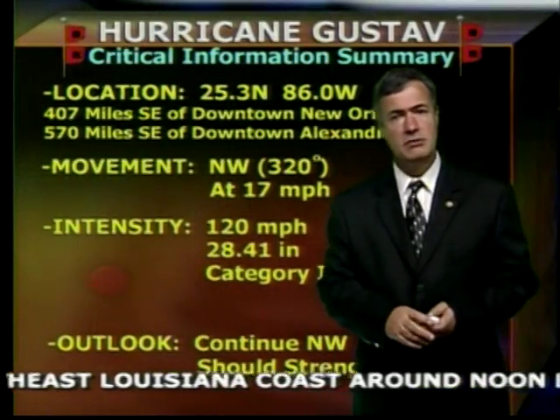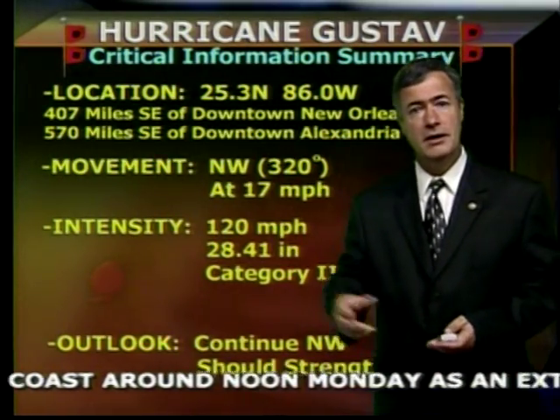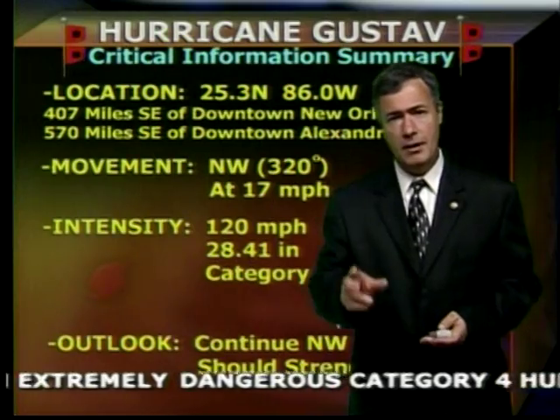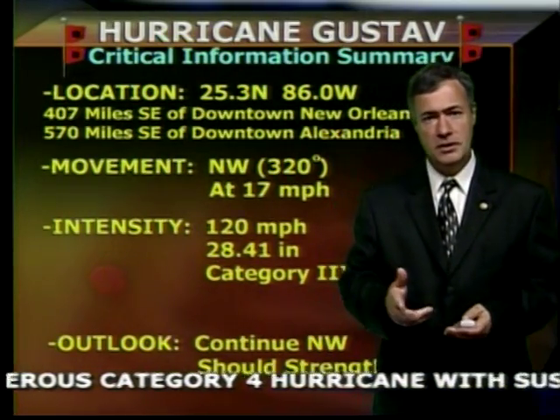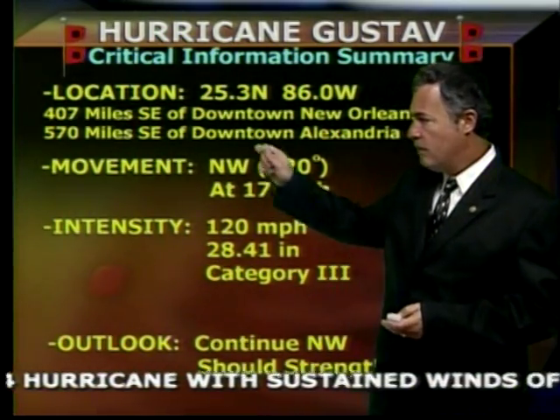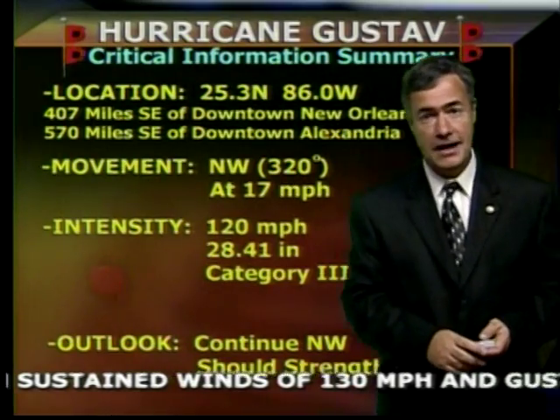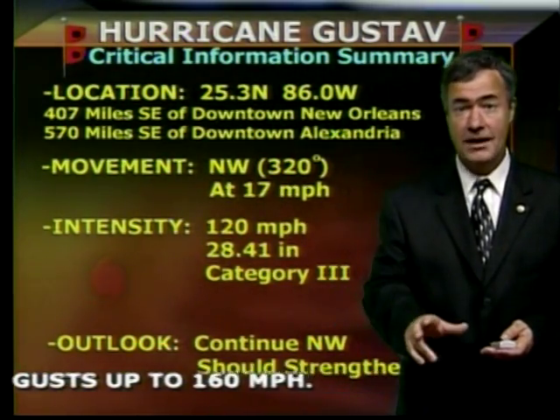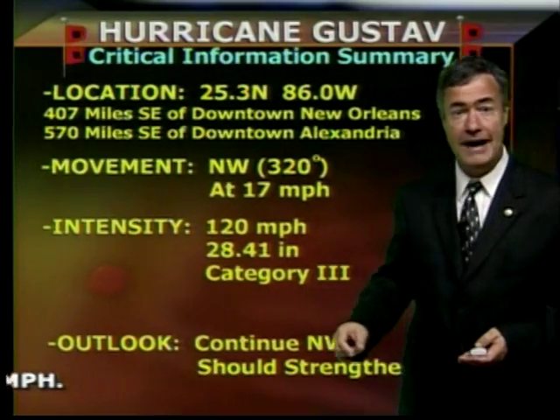I know everybody wants to know what the latest on Gustav is — we have it. This is what we call the critical information summary. These are the coordinates: 25.3 north, 86.0 west. It's about 407 miles southeast of downtown New Orleans, or that position is about 570 miles southeast of downtown Alexandria here at New Channel 5.